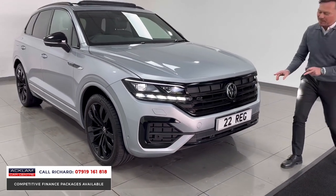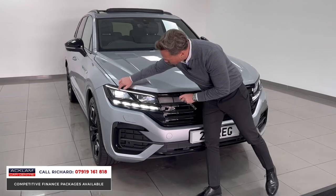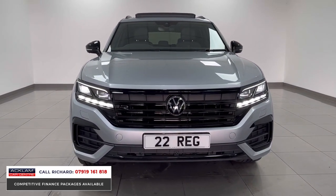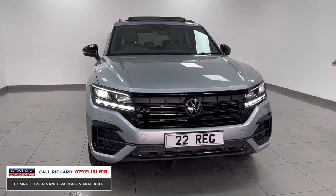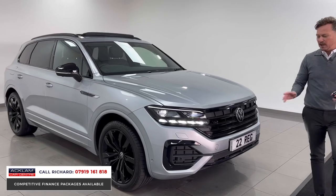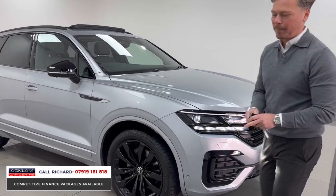Look at this styling — the modernness to it. The very narrow LED lights to the top, Xenon lights, the black styling, the grille — everything about it is stunning. 21 inch black wheels. This car has the black styling package all around the exterior, contrasting and complementing that silver paint colour.